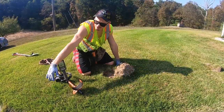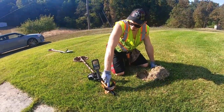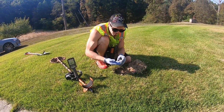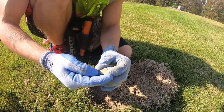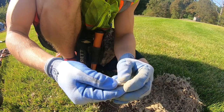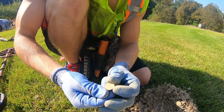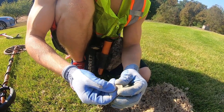Walking along this little path, the Minelab Equinox 600 started beeping a 26 solid, probably about four to six inches deep. Sure enough, I got my first coin of the day. Got a face — oh man, that's Lincoln's head. Just a penny, about six inches deep. The stinking Lincoln, as old metal detector Mike would say.